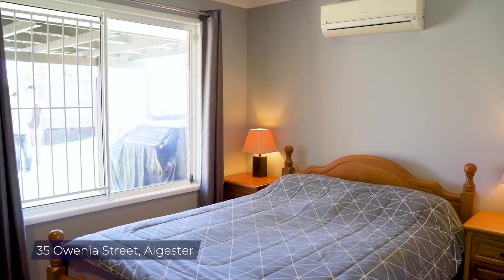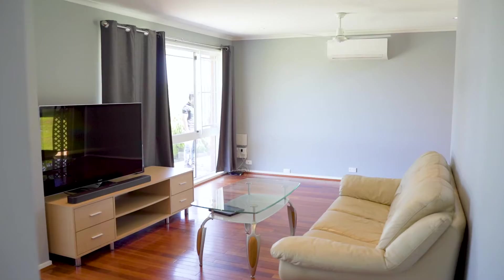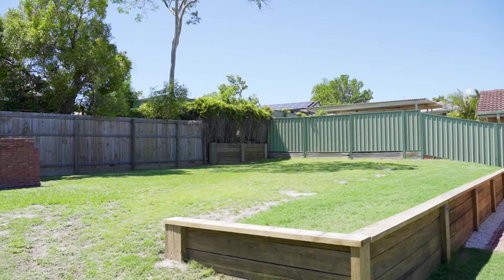It's a beautiful, solid three-bedroom, one-bathroom and double-carport property. It offers a 665 square meters block — an elevated block with a beautiful tree-line view.